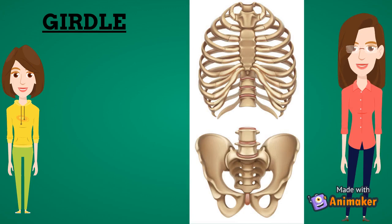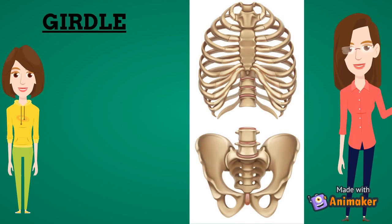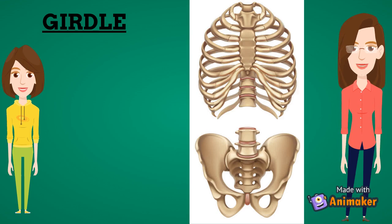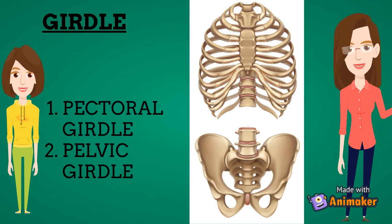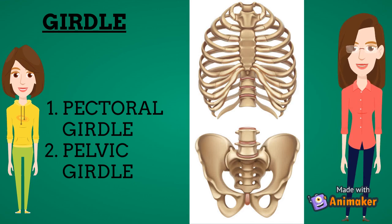The bony structures that join the limbs to the trunk of the body are called girdles. The arms are connected with the help of the shoulder girdle or pectoral girdle. The legs are attached with the help of the hip girdle or pelvic girdle. The girdles allow free movement of our arms and legs, and also provide attachment for a number of muscles and ligaments used in locomotion.